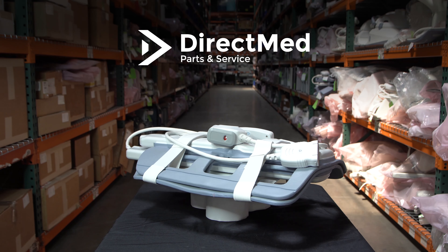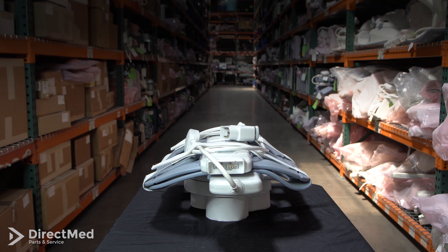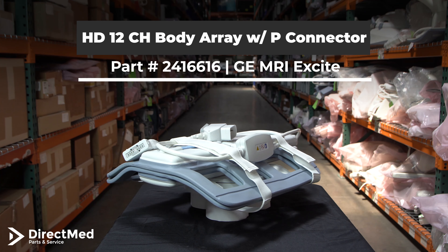Hello everyone, this is Eric with Direkman Parts and Service, the largest global supplier of quality replacement imaging parts and repair services. Today we're going to be talking about the HD 12 channel body array coil with the P connector, part number 2416616.